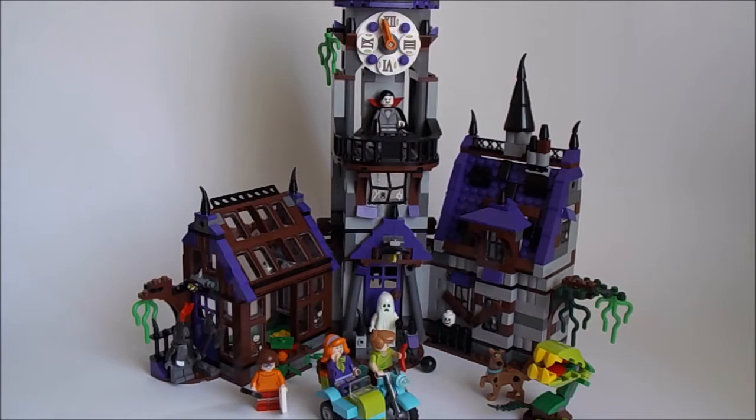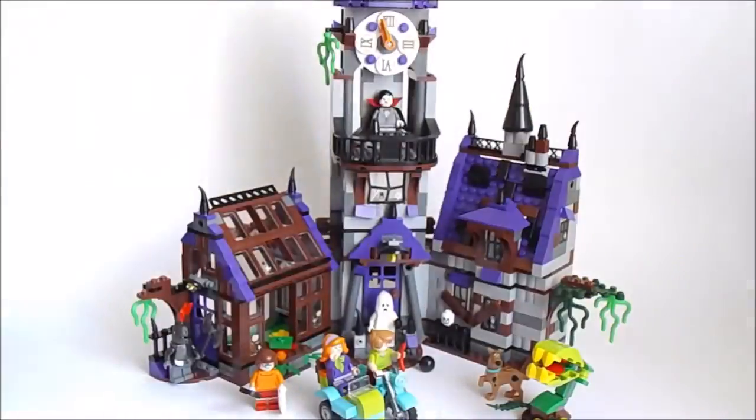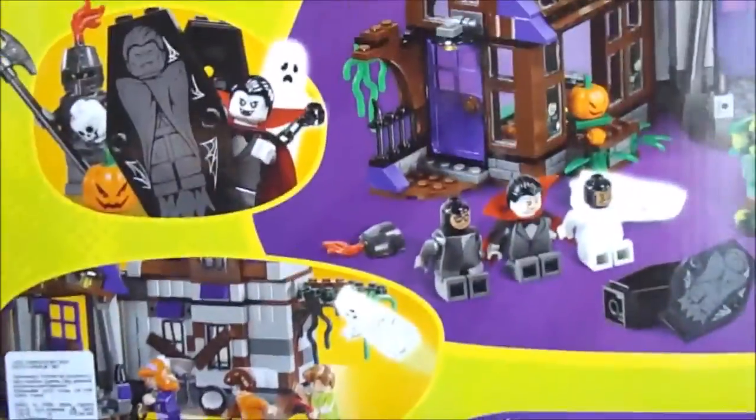Hello guys, today I'm coming with a review on this Lego Scooby-Doo huge set called Mystery Mansion. It's for ages 6 to 12 and the set number is 75904. First, let's take a look at the box, which is quite a nice quality box with many colors. This is the set, and let's also take a look at the back of it, which reveals some features of this neat Lego set. So let's take a look at the minifigures first.